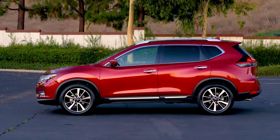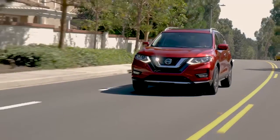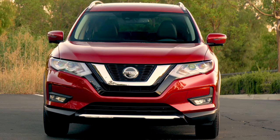The Rogue serves up a stylish first impression with signature LED daytime running lights as standard equipment. Available LED headlights add a high-end touch, flowing into sculpted muscular fenders to create an unmistakable look.